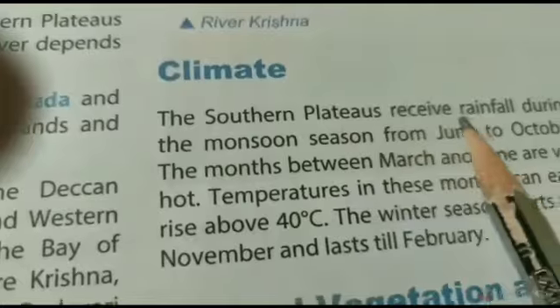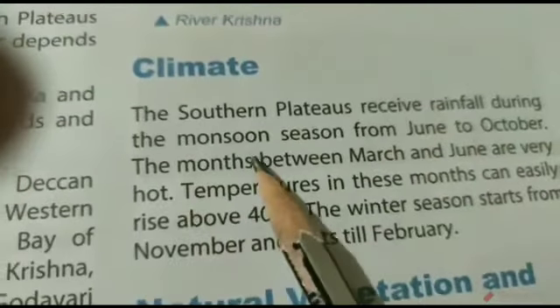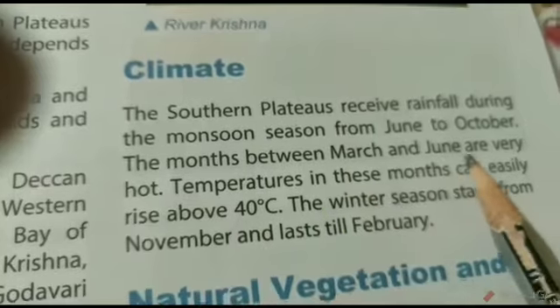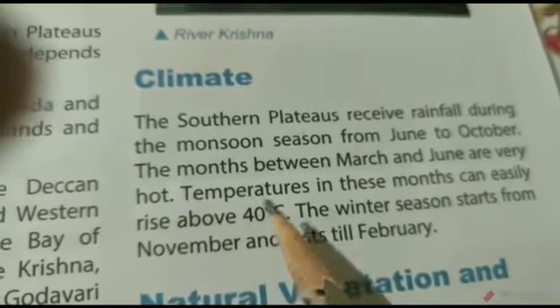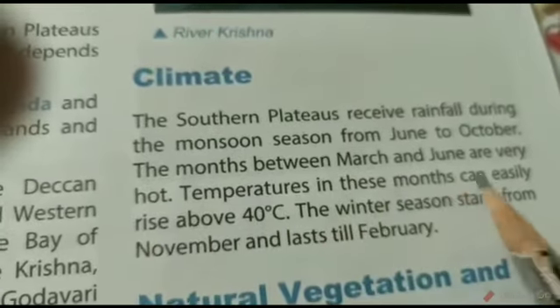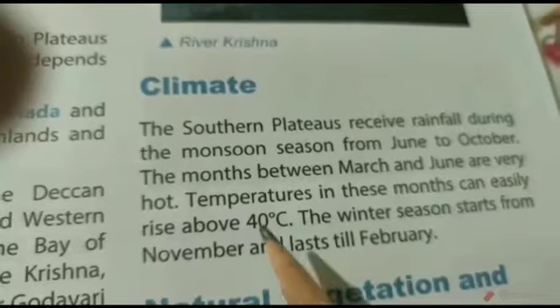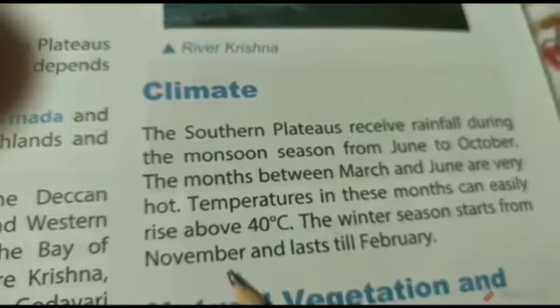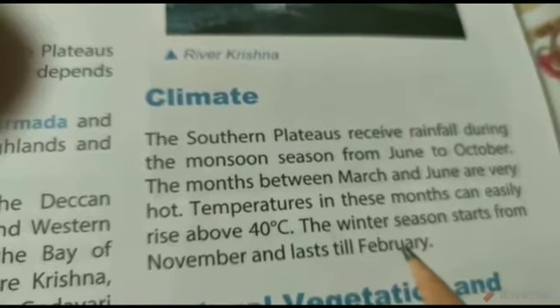Rainfall in the Southern Plateaus occurs during the monsoon season from June to October. The months between March and June are very hot, and temperatures in these months can easily rise above 40 degrees Celsius. The winter season starts from November and lasts till February.